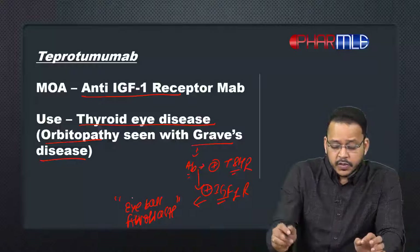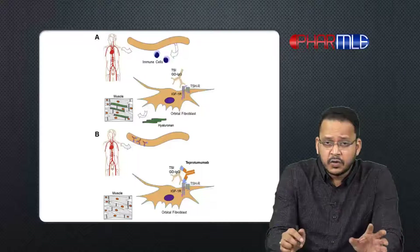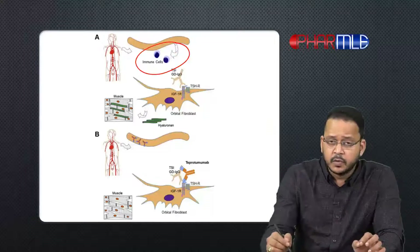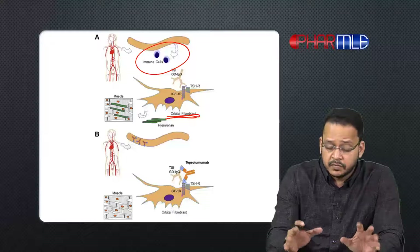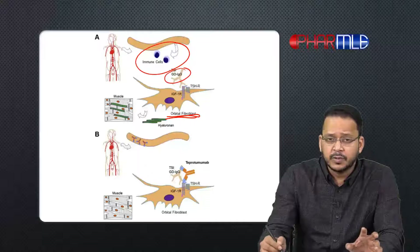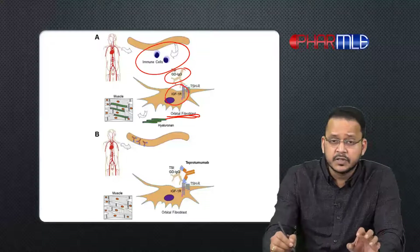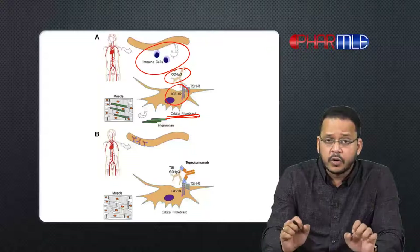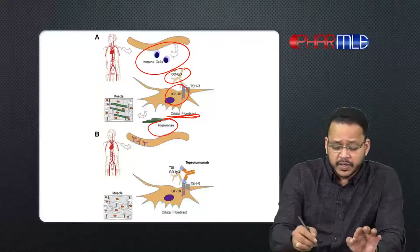In Graves disease, there is increased permeability of immune cells into the eyeballs. In the eyeball, we have orbital fibroblasts, and these immune cells produce immunoglobulins like immunoglobulin G. This immunoglobulin binds to IGF-1 receptors present in the orbital fibroblasts and stimulates these fibroblasts to synthesize a product called hyaluronidase.